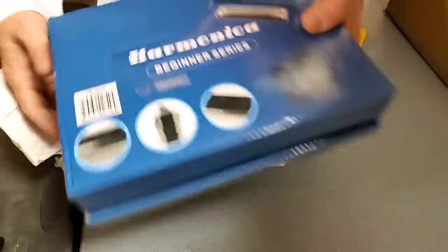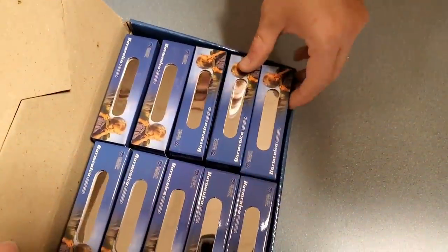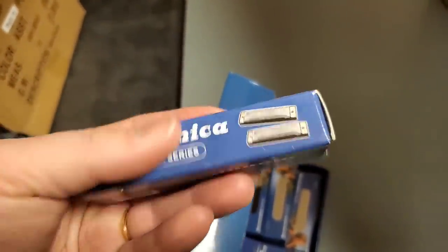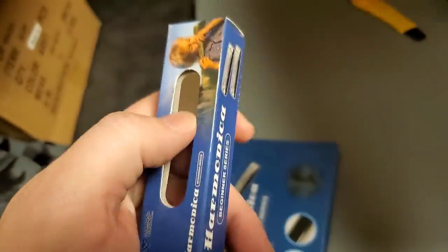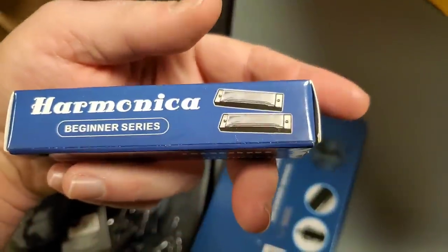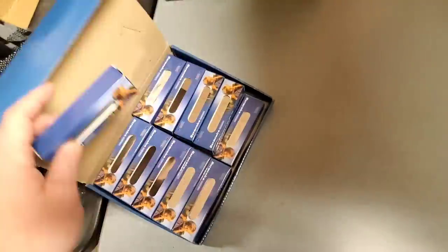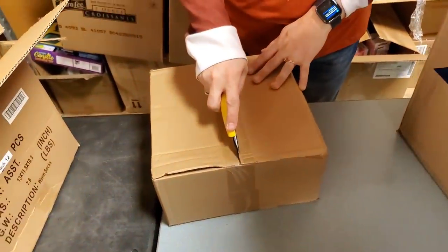Harmonicas — the beginner series. Another good stocking stuffer, and they come in a clever little box. We used to have these. They do have a little bit of weight to them and they're a good make — not a cheapo dime-store harmonica. If your child has ever thought about playing a harmonica or if you've ever wanted to try one, this would be a good one to start with and then upgrade if you get into it.